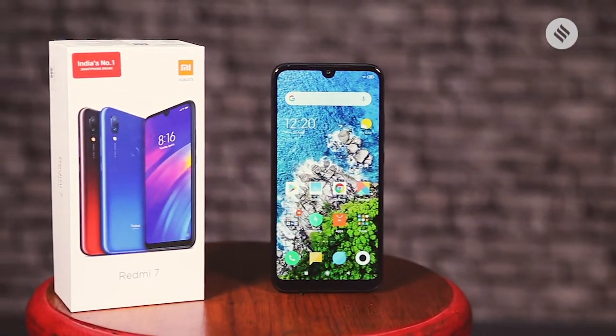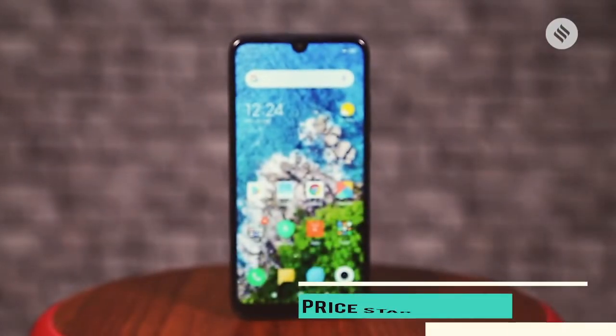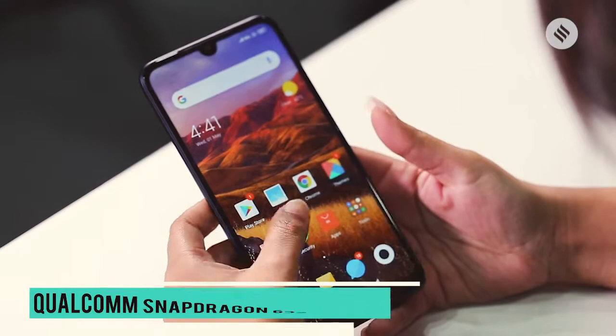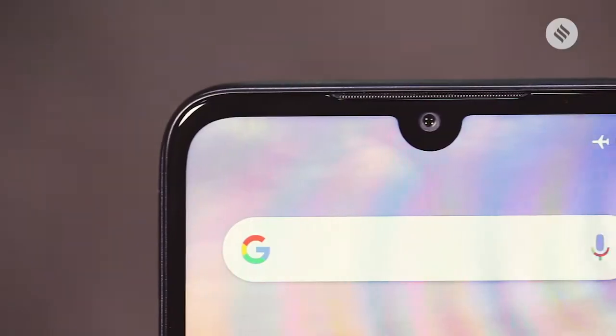Xiaomi's latest new offering in the market is the Redmi 7, which has a budget price of Rs 7,999 for the base variant. Compared to last year's Redmi 6 series, this one has quite a few changes. The design has been refreshed, it sports the new Qualcomm Snapdragon 632 processor, and it comes with a dot notch. But how does the Redmi 7 perform? Let's find out in our review.